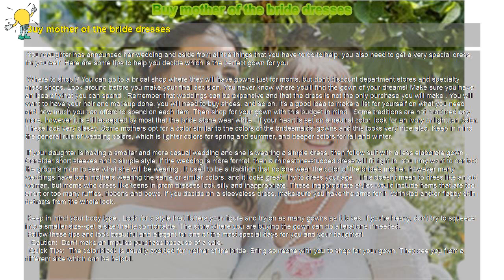Make sure you have an idea of what you can spend. Remember that weddings can be expensive and that the dress is not the only purchase you will make. You will want to have your hair and makeup done, you will need to buy shoes, and so on. It's a good idea to make a list for yourself on what you need and how much you can afford to spend on each item. Then shop for your gown with this budget in mind.